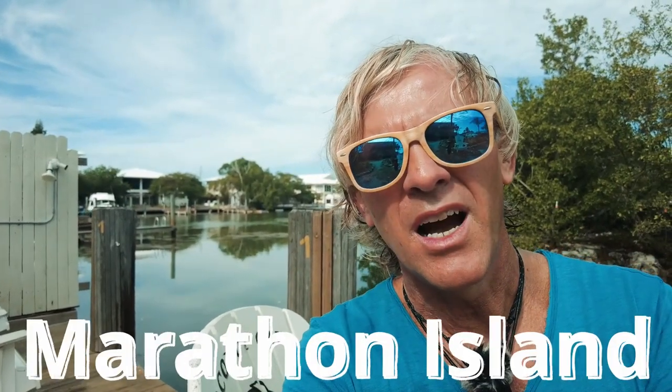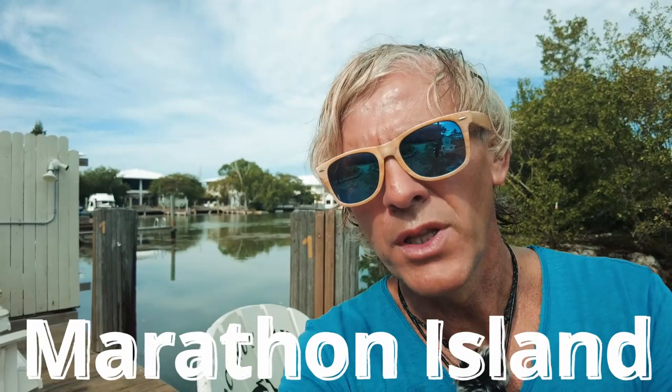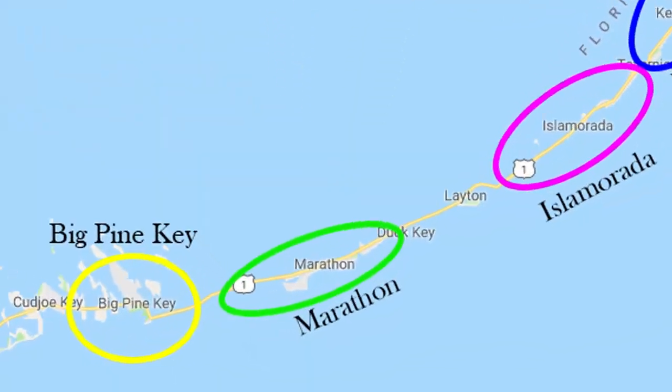Let's start straight away with one of the islands I like the most, Marathon Island, which is also where I'm spending part of my stay in the Florida Keys on this trip.